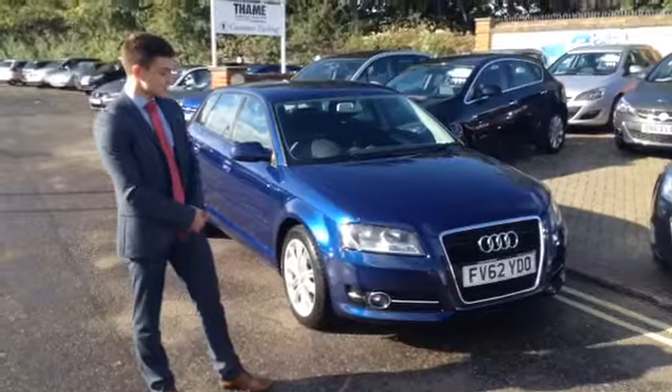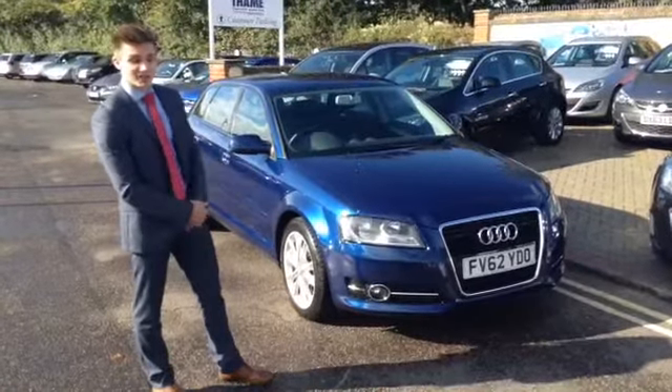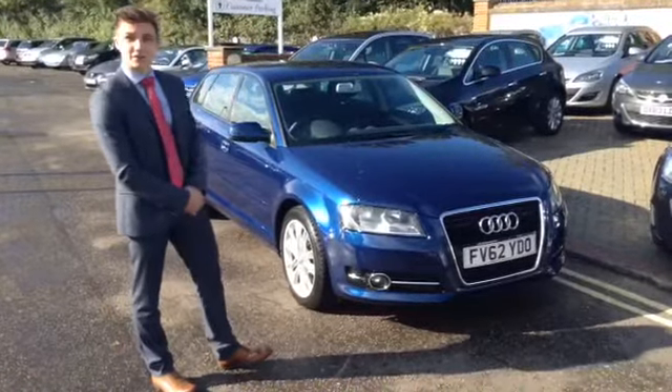As it's the Sport Spec, it comes with some nice features including rear parking sensors, but a lot of spec on the interior, which I'll show you now.